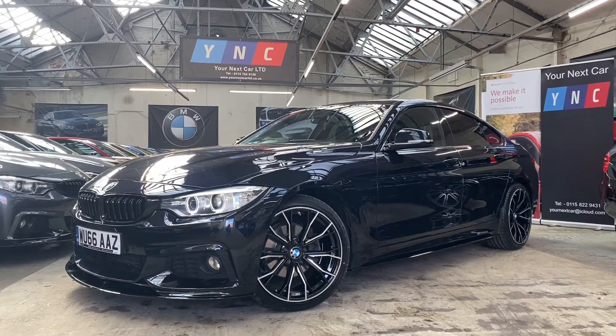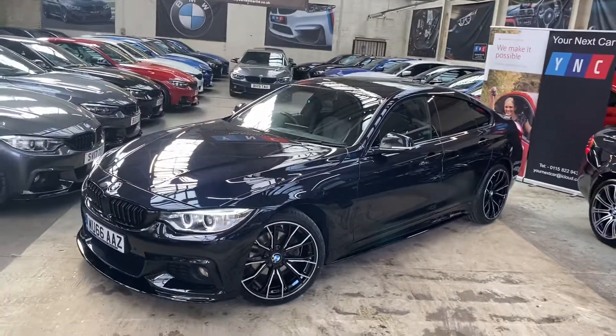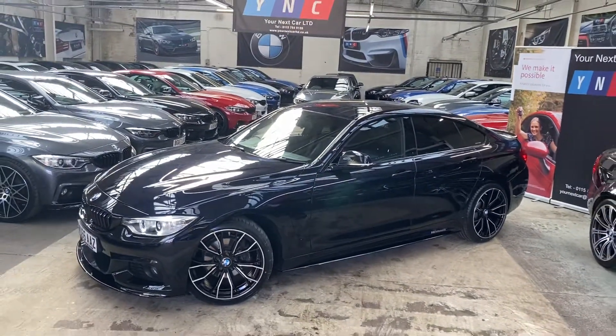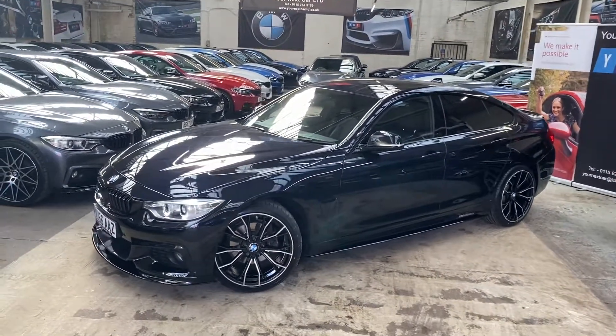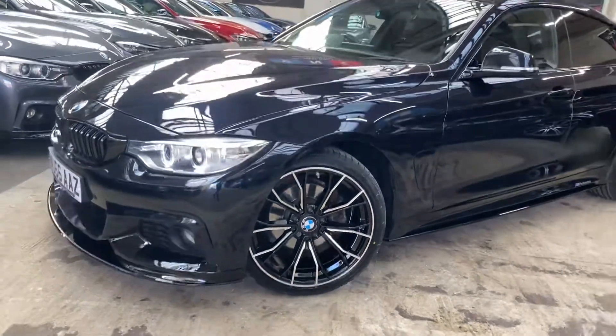Hello and welcome everyone to the walk-around video here at your next car — the 2016 66-reg 420d M Sport Grand Coupe. As you can see, the vehicle is presented in Carbon Black metallic and also features a full body enhancement package alongside a brand new set of M Performance style alloy wheels.